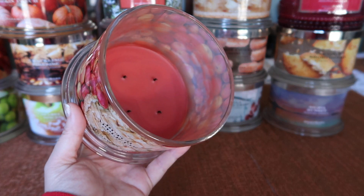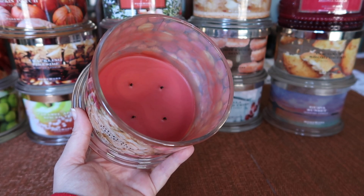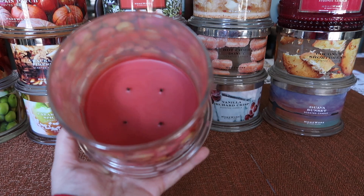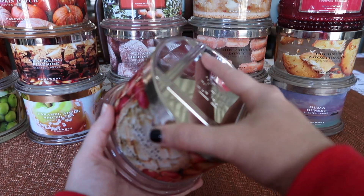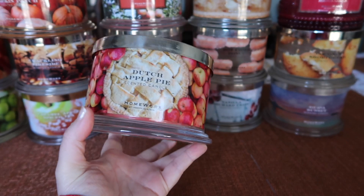The burn was fine. This one also struggled a little bit with smaller wicks — I was just really careful not to trim the wicks, just light it and let it go. This one doesn't need to be trimmed. The strength and throw was a little bit lighter, about a six, but still a really nice, good spiced apple scent.